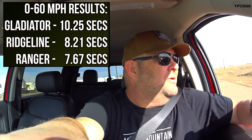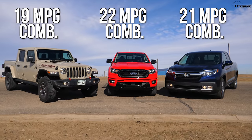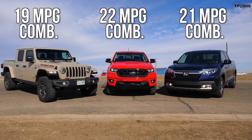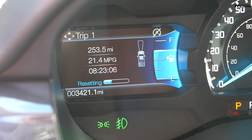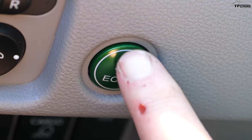Now we know which truck is the quickest — but which is the most fuel efficient? The EPA rates the Jeep at a combined 19 mpg, the Honda at 21, and the Ford Ranger at 22. But what is it like in the real world? Let's reset the trip meters and drive back to the office and see what's what. Looks like I'm the only one with an economy mode, so I'm going to use it — it should help with my mpg.